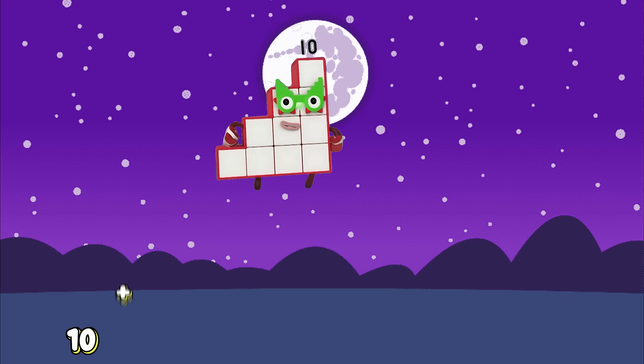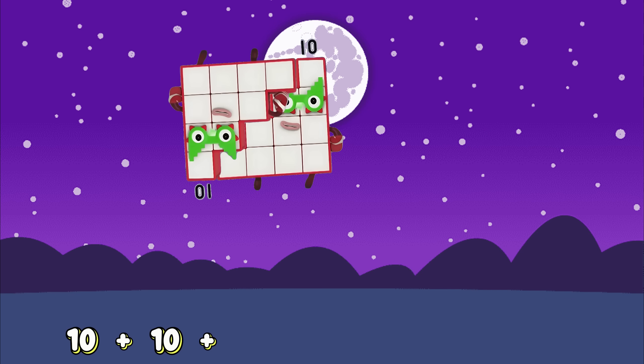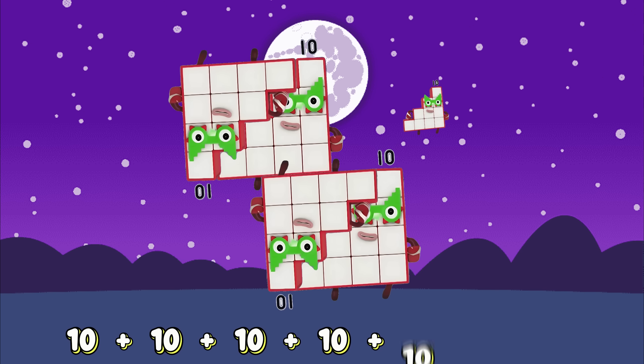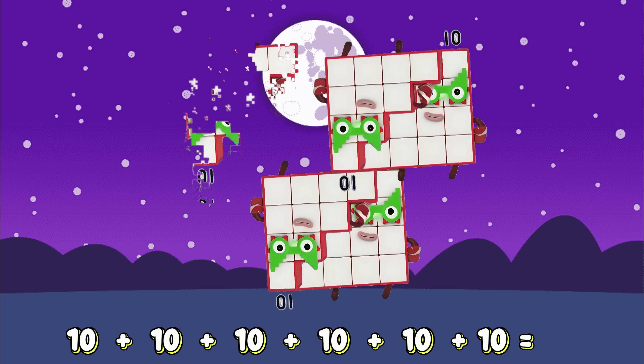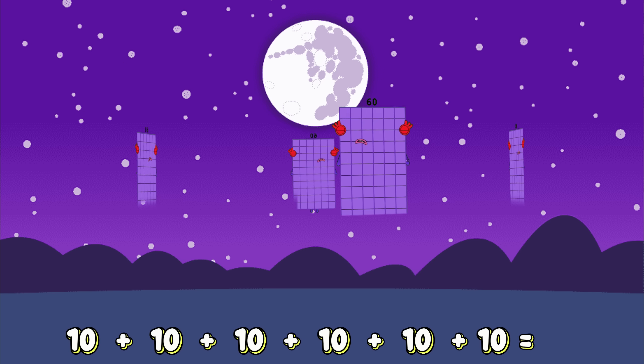10 plus 10 plus 10 plus 10 plus 10 plus 10 plus 10 equals... 60!